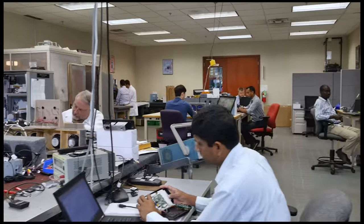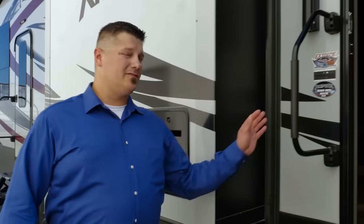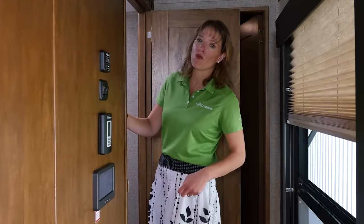Thousands of hours in design and testing, over a year and a half in development — we started with a clean slate to produce a wireless command system that would change the industry. We built it to automotive grade standards, using proven technology to withstand the rigors of the RV lifestyle. Frankly, nothing even comes close. As we like to say in engineering terms, this system is robust.